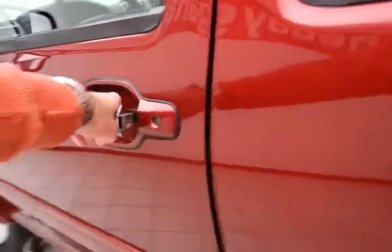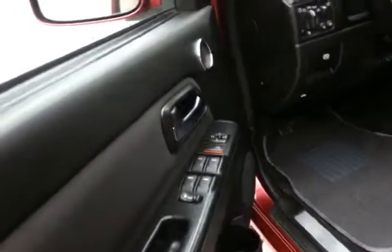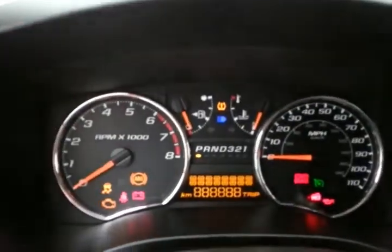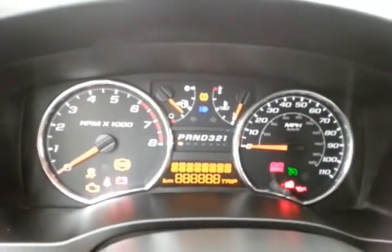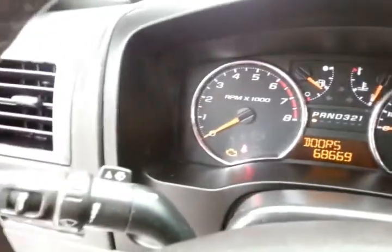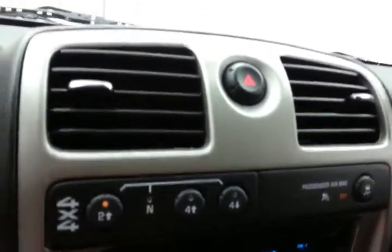The Colorado LT has keyless entry, power windows, locks and mirrors. Large easy-to-read gauges and cruise control.